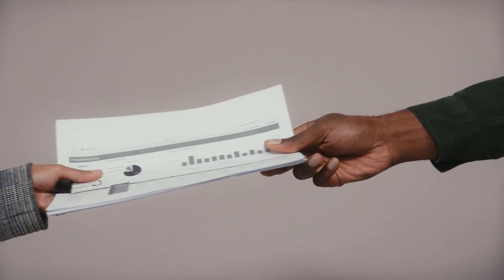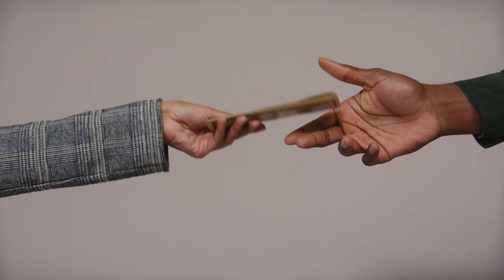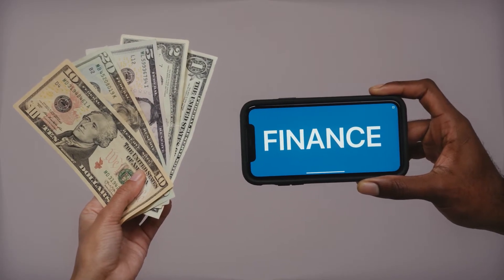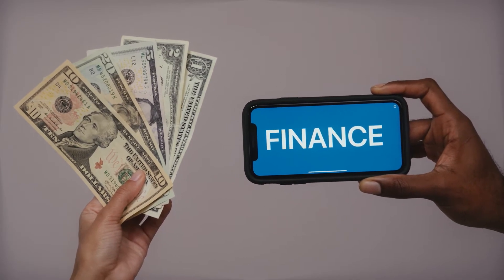Furthermore, it remains balanced in terms of security and decentralization. The project was rebranded from Coda Protocol to MENA in October 2020. The MENA network has a size of only 22 kilobytes, which is minuscule when compared to Bitcoin's 300GB blockchain.